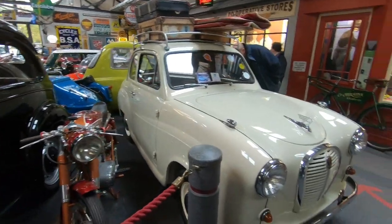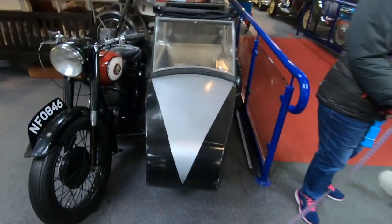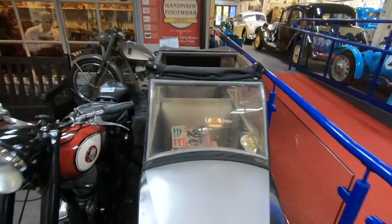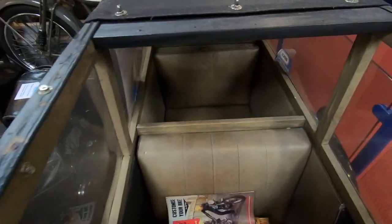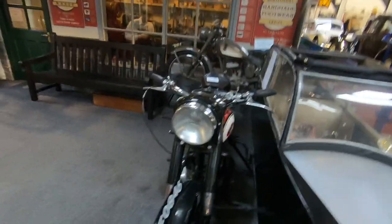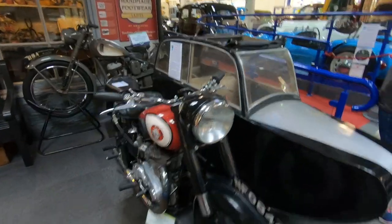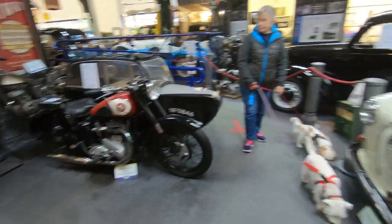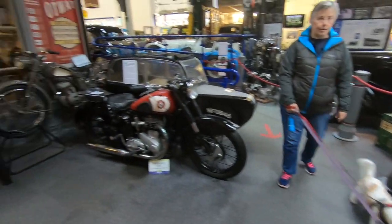I still think we should get one of these. There's space for the dogs in the back — no, the dogs will go in the back, you can go there and I'll be up front. No, it's not gonna happen. Cheap form of transport. What do you reckon, girls? They don't like the idea, look.